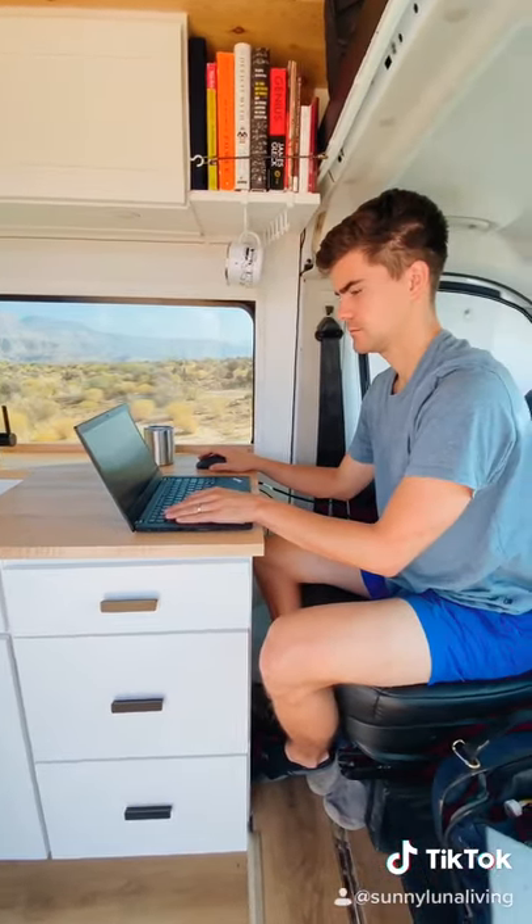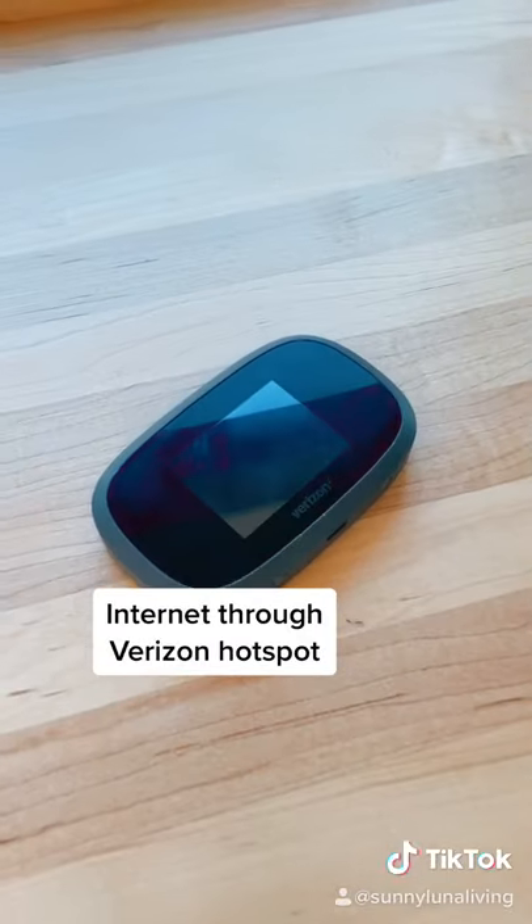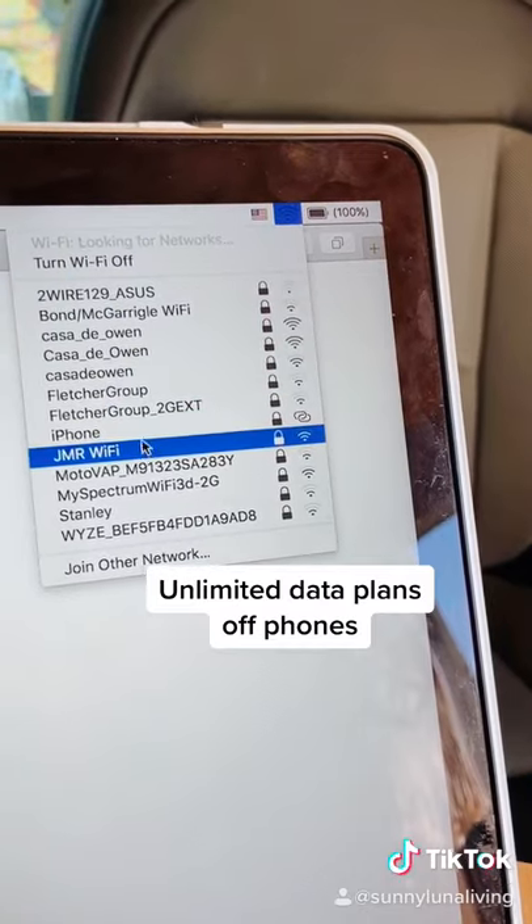Because we live on the road full-time and are working remote, it's super important we have reliable Wi-Fi. We get internet through this Verizon mobile hotspot, and if that's not working we also have unlimited data plans off our phones.